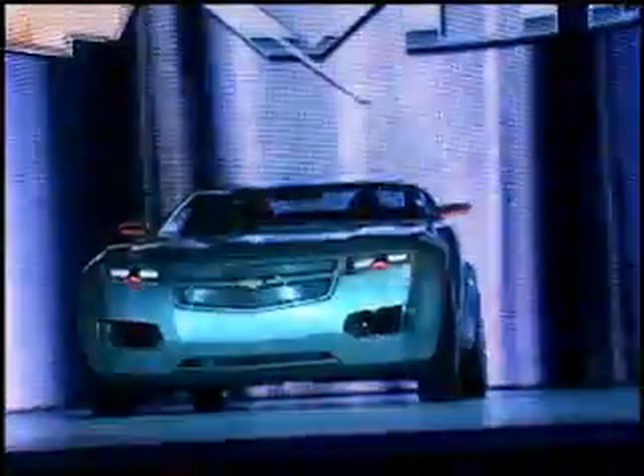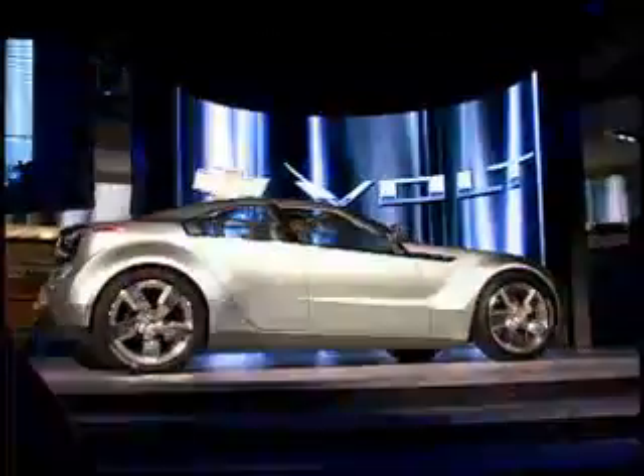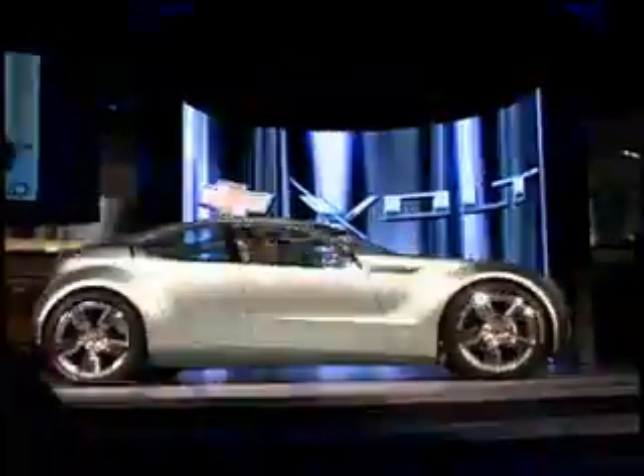Ladies and gentlemen, the 2007 Chevrolet Volt concept. Well, here it is, the Chevrolet Volt, an electrically driven car from General Motors.